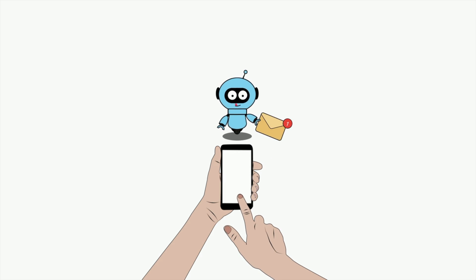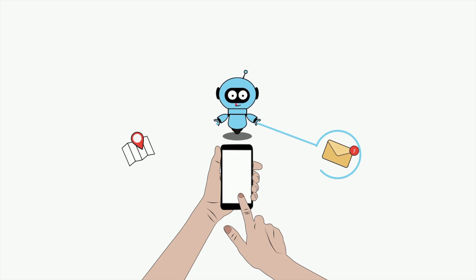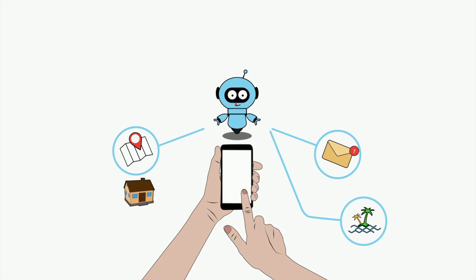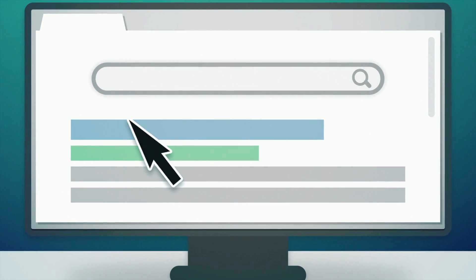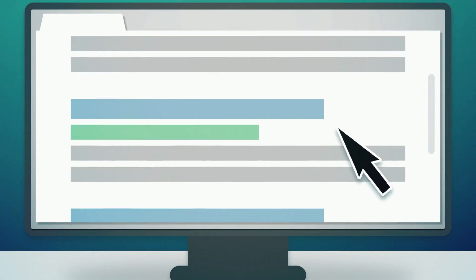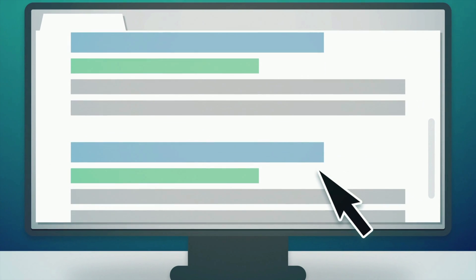Many websites also have chatbots that help answer your questions. These chatbots are not typically run by people — they're actually AI. Most people also use search engines like Google every single day, and search engines use AI to rank websites in your search results. Once you start to recognize AI in your everyday life, you'll start to realize that it is everywhere.